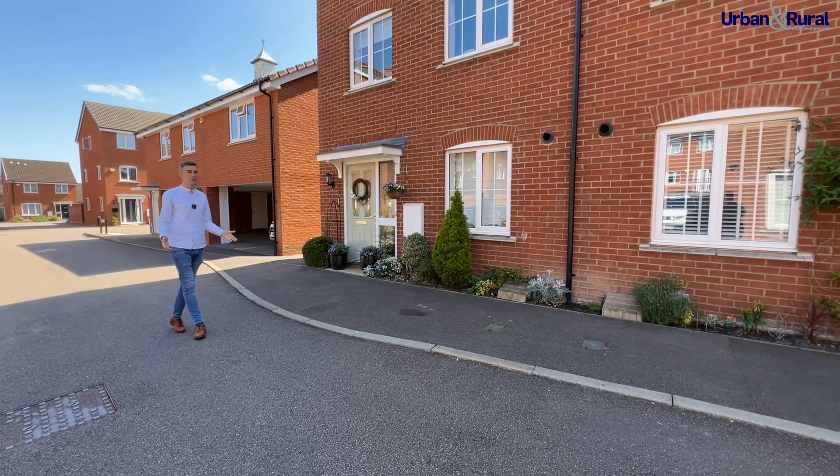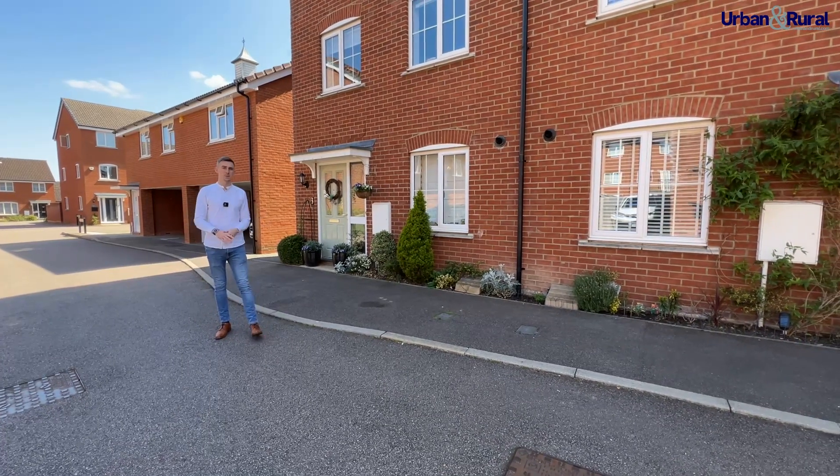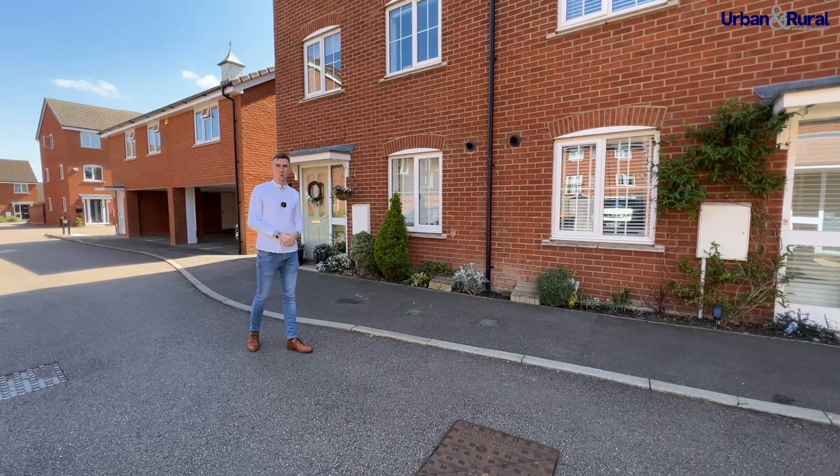Rennercroft is a secluded and quiet road situated on a modern estate on the edge of Dunstable, offering brilliant transport links. You've got the A5 leading to junction 9 of the M1 down there, Blow's Downs around the corner — perfect for the dog walking.